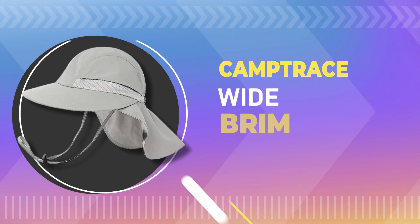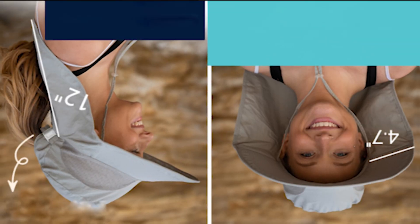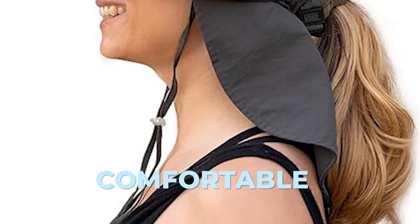Number 3. Camp Trace Wide Brim Gardening Hat. The hat is made from 100% nylon, which is lightweight and breathable, making it comfortable to wear even in hot weather.